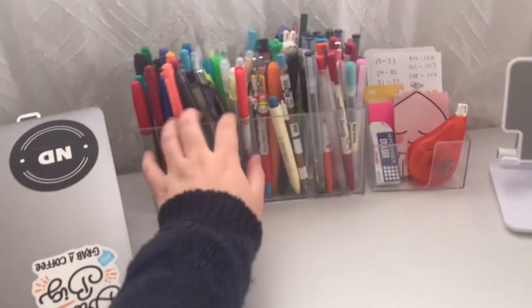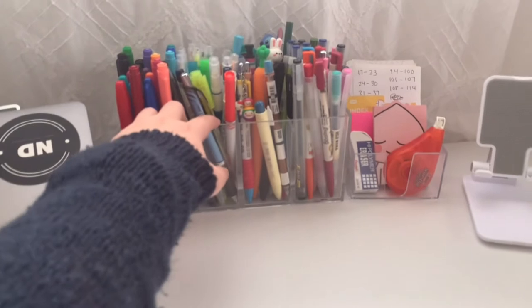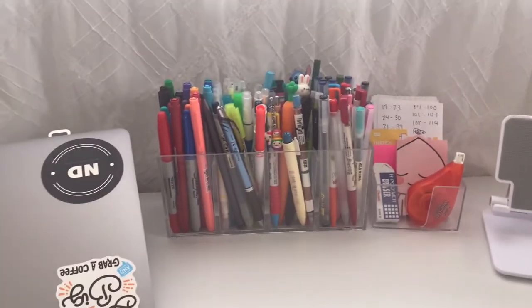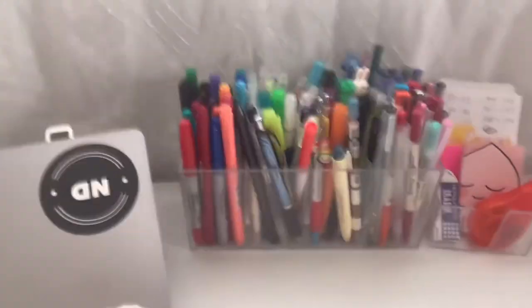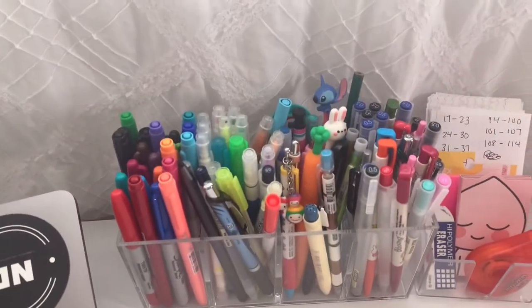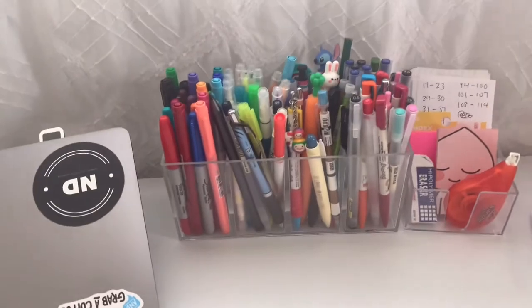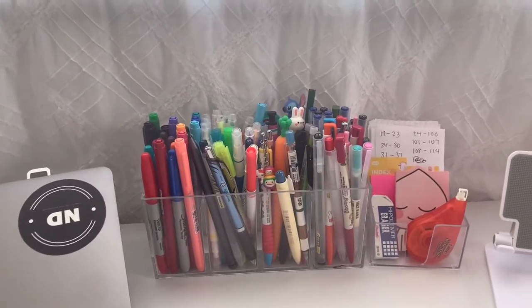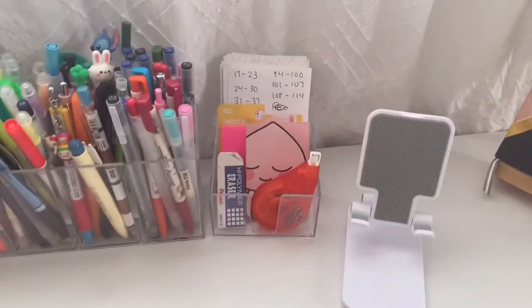This is a clear acrylic pencil case that I got from Amazon. It basically has four pockets, and these are all the pens, pencils, markers, and Sharpies that I use most on a daily basis.